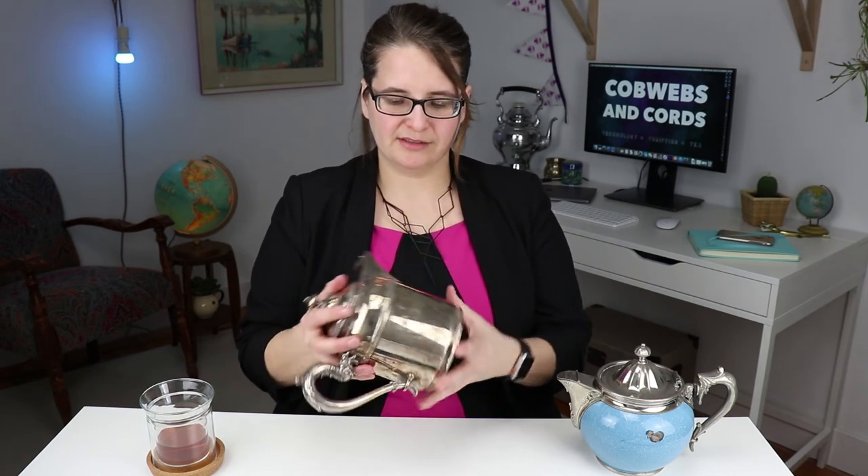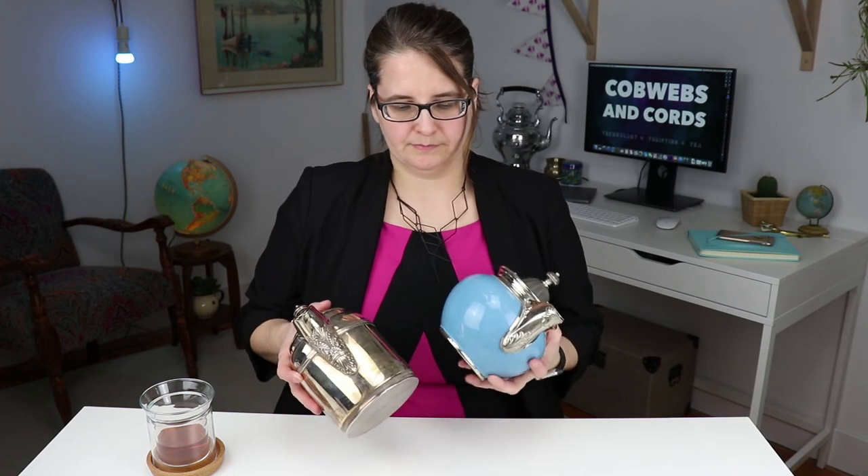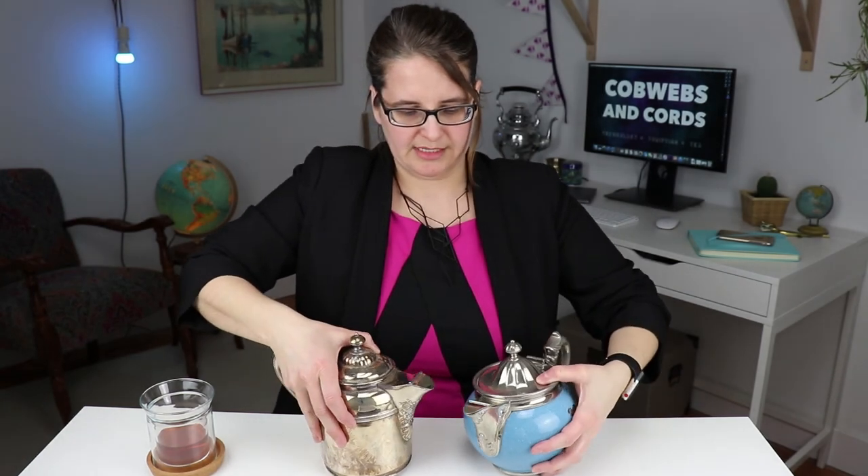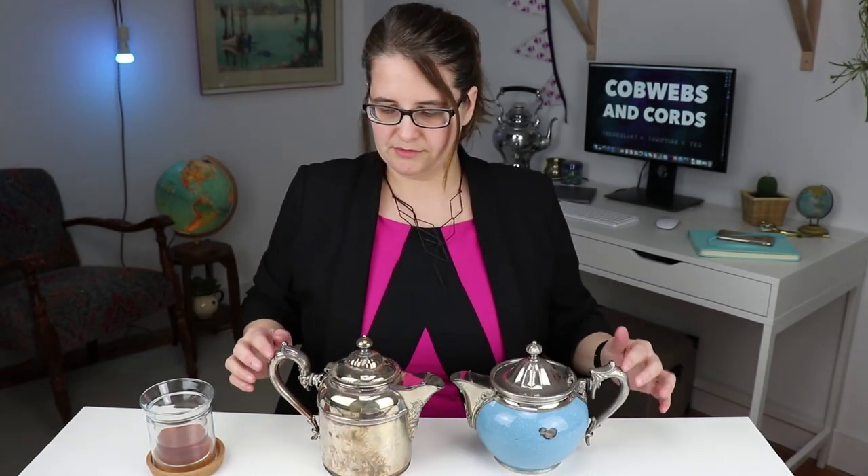After having this teapot join my collection, I eventually found another Manning-Bowman teapot with the detachable handle as well. Now this one's not enamelware — it's a little bit different. You can see how the ends are a little bit different, the actual handles are different, but they're very similar and they both have the same patent date on them. Now I've always thought that this one might have had something on it, but I'm not quite sure — I'd love to hear what your theory is on it. Leave me a comment down below.